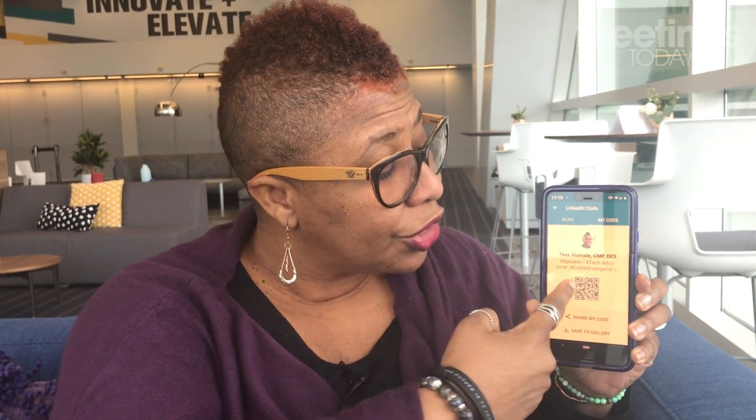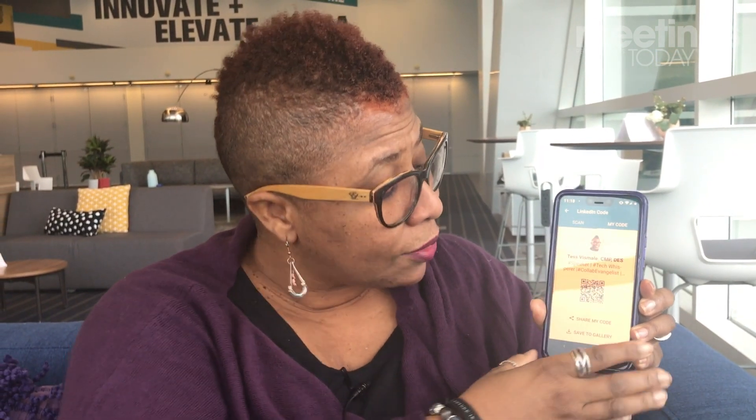So what you're going to do is, when you see someone, instead of getting their business card you'll scan their code. You also have the ability of sharing your code or saving it to your phone. That's one aspect of it, and it takes you directly to their profile.